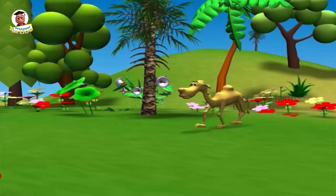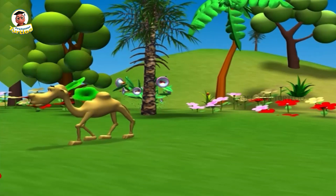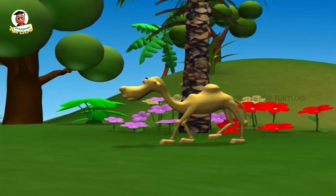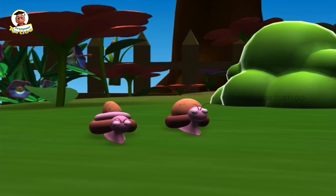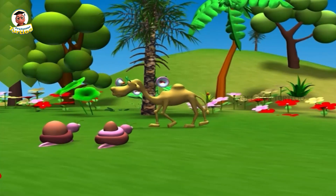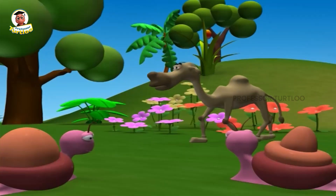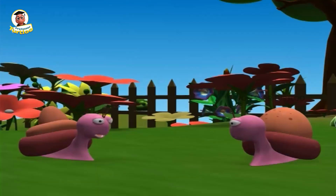Thank you so much for joining us. Camels look so ugly with that hump, don't they? I wonder why God gave them a hump at all.